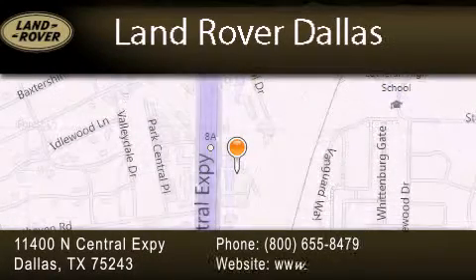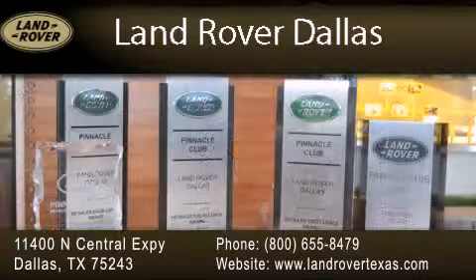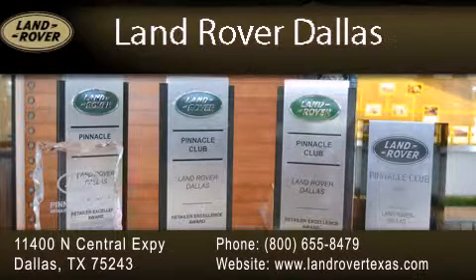Our goal is to exceed all of your expectations to ensure that you'll return for future visits. Experience why Land Rover Dallas has earned the Pinnacle Award, the highest award bestowed upon Land Rover Centers for truly exceptional customer service.